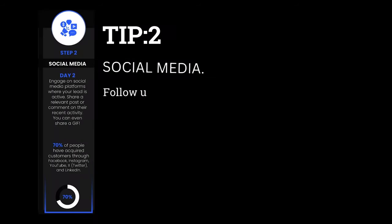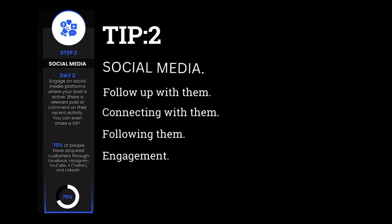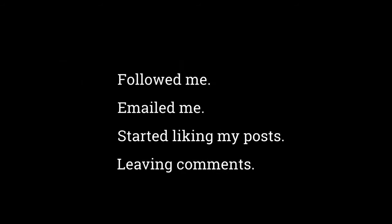Tip number two — this is my favorite: social media. This is one that a lot of people forget. After a lead comes into your business, you can follow up with them by connecting with them, following them, and then start leaving comments and providing value. Engagement is value because it helps the algorithm. If you reach out and start liking and commenting on my posts, it's providing value, but it's also keeping you top of mind. In fact, this is how I got my YouTube thumbnail editor — he first followed me, then he emailed me, started liking my posts and leaving comments, then we chatted in DMs, built a relationship, he gave me some free thumbnails, and I finally hired him. So use social media as your follow-up technique.